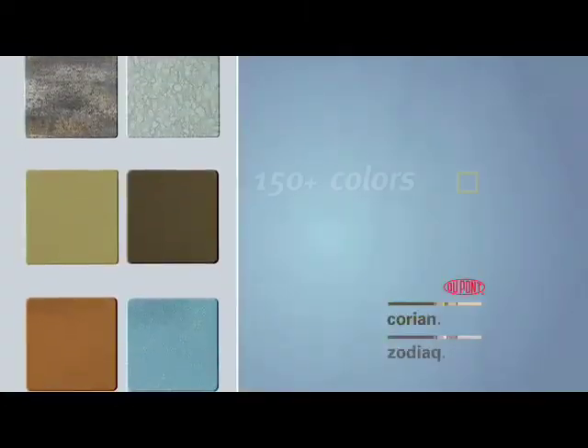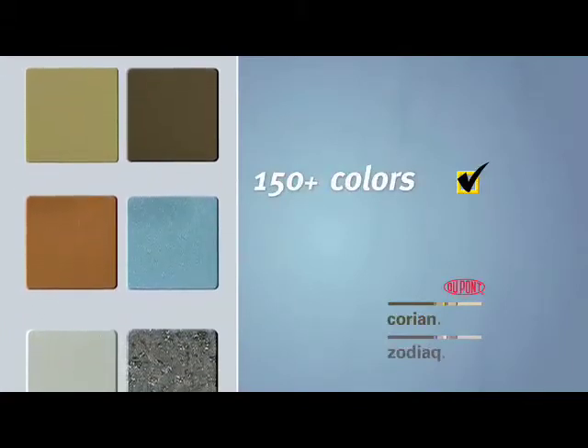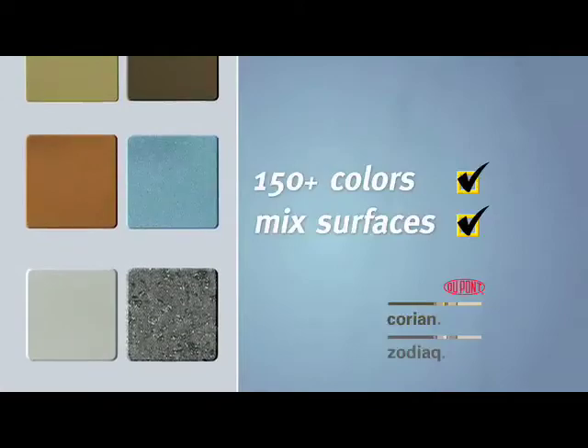In fact, with over 150 colors of Corian and Zodiac, there are endless ways to express your style. You can even mix surfaces in the same kitchen.